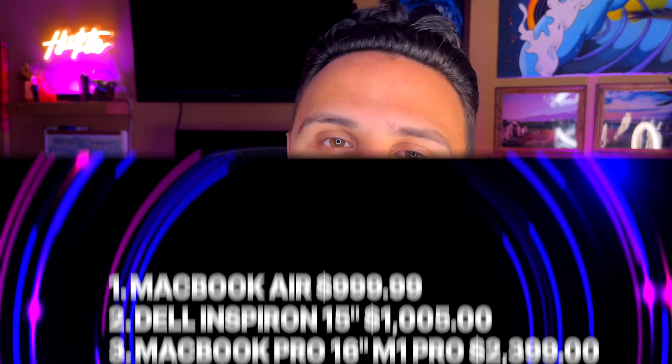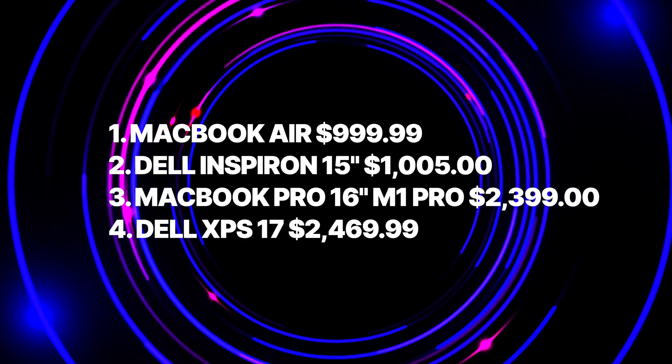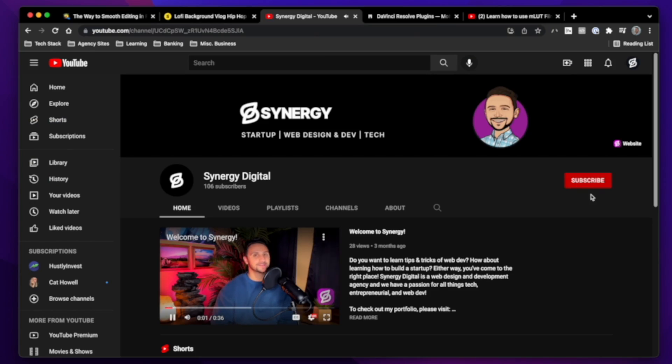So today we looked at the top four laptops for web designers and developers, specifically no-coders. If you found this video useful, make sure you like this video and leave a comment with which one of these is your favorite. If you want to stay up to date with all things no-code, creativity, and entrepreneurialism, I invite you to subscribe to the channel. I post videos as frequently as I physically can — I do work full-time. And if you want to see me review the top six no-code website builders, check out the video in one of these corners. Until the next one, stay hungry, stay foolish, and thanks for watching.